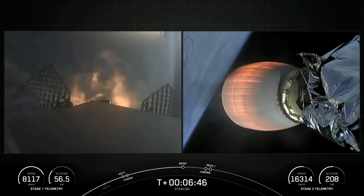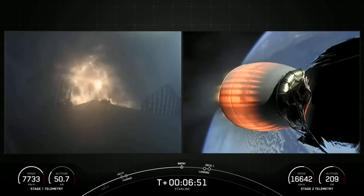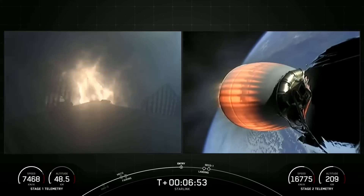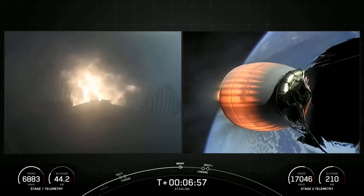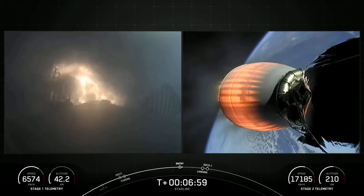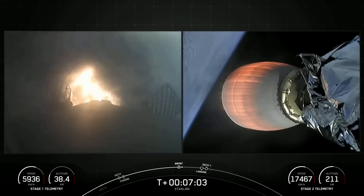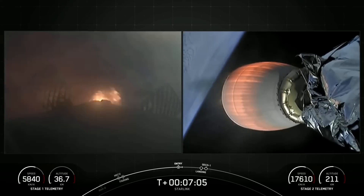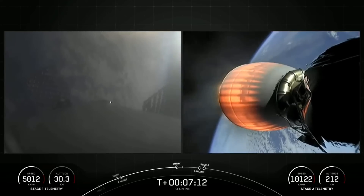Stage one entry burn startup. There is successful ignition of those three Merlin engines. This burn is lasting about 20 seconds. Stage one entry burn shutdown — successful shutdown of those Merlin engines.